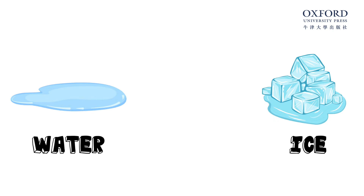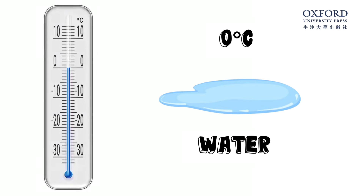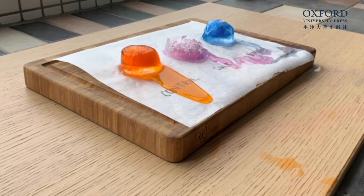Water turns into ice at zero degrees. But when we add salt, water cannot turn into ice until it is at minus 16 degrees. So ice cannot stay frozen and will melt much, much faster. A lot of countries actually use salt to melt the snow so it's safer for people to drive and walk.